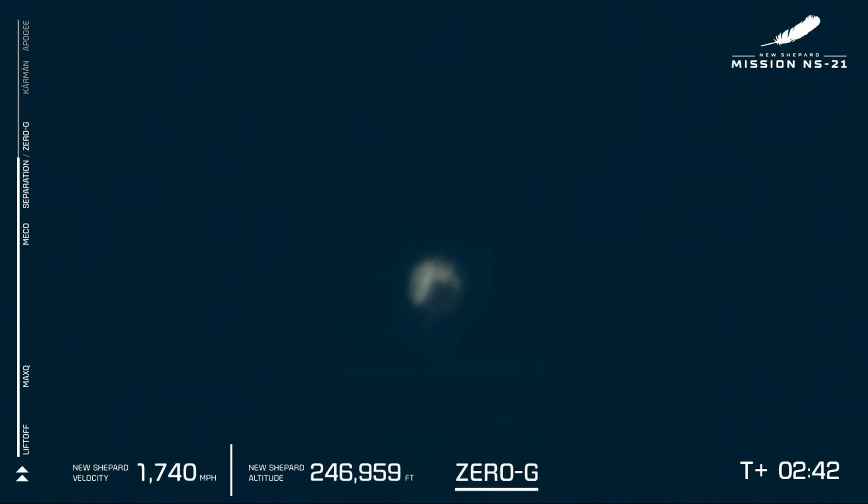We should have separation of the capsule and the booster here momentarily. Laura Stiles will cue the astronauts to unbuckle their harnesses and start floating around the capsule. Victor Vescovo, Kaia Chaserreta, Hamish Harding, Jason Robinson, Victor Correa España, and Evan Dick are now in Zero-G.